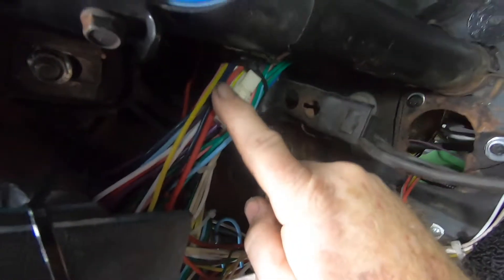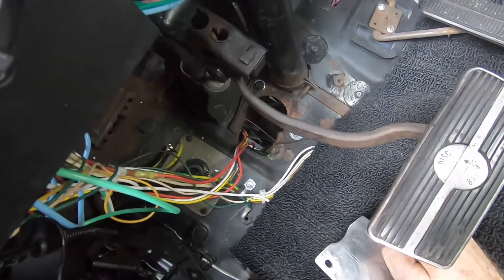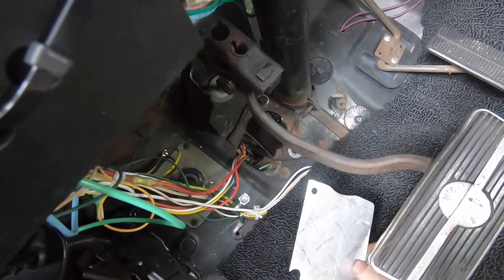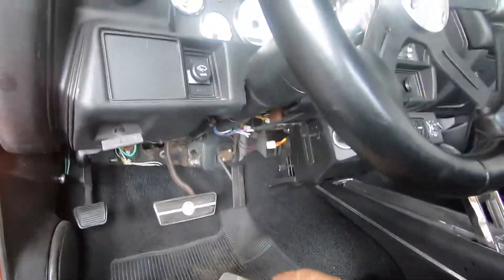The ignition switch melted — I already replaced it, it's on top of the steering column up here. We got back from a road test trying to make sure his little radiator would do the job, and it ended up melting his ignition switch on a long road test. We got back and the car wouldn't shut off. Pretty funny, but not really for this guy. Just a heads up — it might look real pretty on the internet.